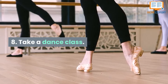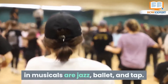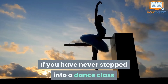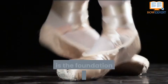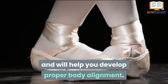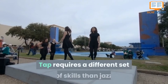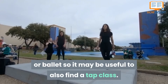Number 8: Take a Dance Class. The most common types of dances found in musicals are jazz, ballet, and tap. Recently, musicals have been incorporating contemporary styles, such as hip-hop. If you've never stepped into a dance class before, the best beginner class to take is ballet. Ballet is the foundation for all other styles of dance and will help you develop proper body alignment. The movements used in ballet are the basis of the movements used in jazz and other musical theater dance styles. Tap requires a different set of skills than jazz or ballet, so it may be useful to also find a tap class.